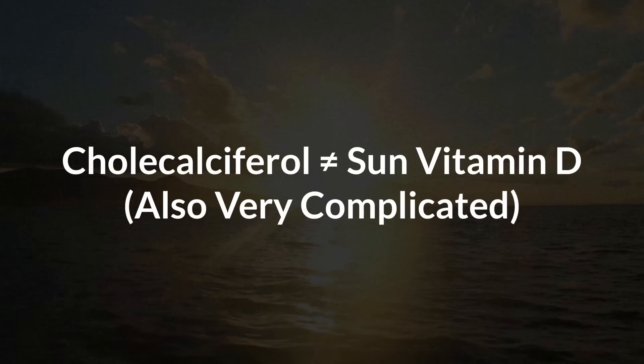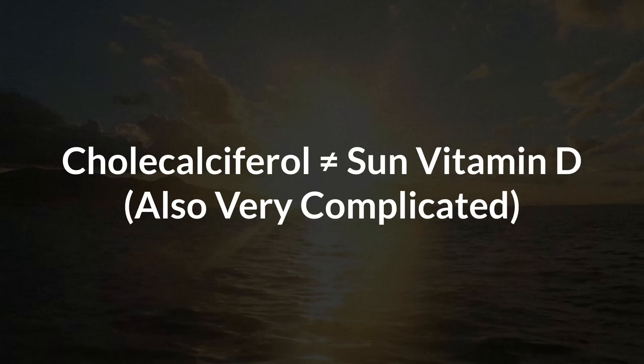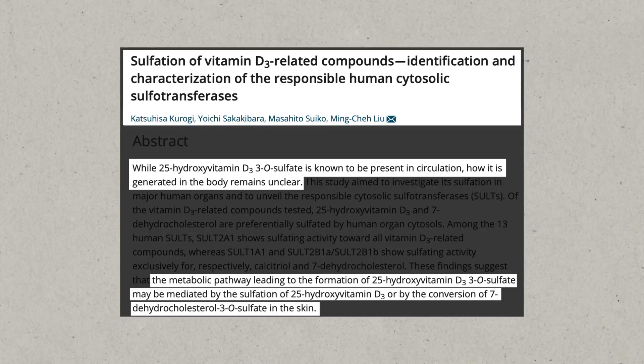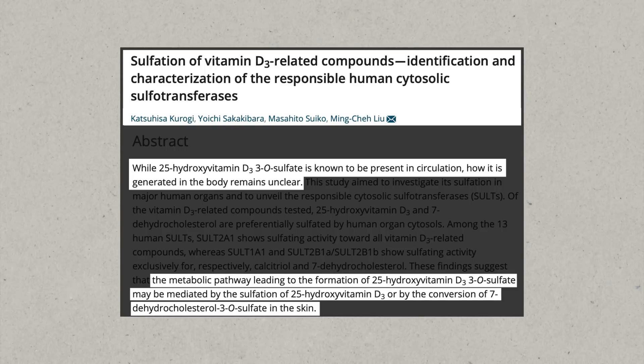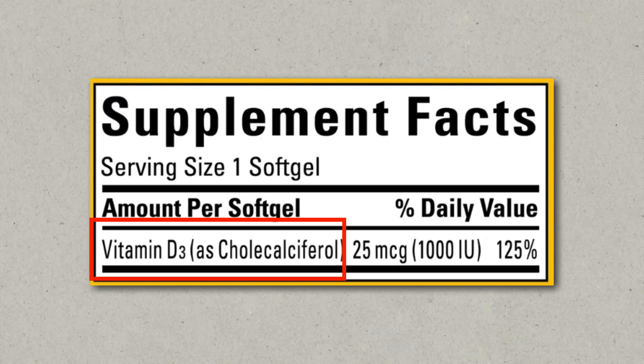Now that we've talked about three fake vitamins, let's talk about the last one: vitamin D. I left it for last because it's such a controversial topic. The vitamin D that is generated in your body after sun exposure and the vitamin D that you get from supplements are not the same thing. The vitamin D from sun exposure is sulfated — so it's called cholecalciferol sulfate — and the vitamin D in supplements is not sulfated, so it's just called cholecalciferol.